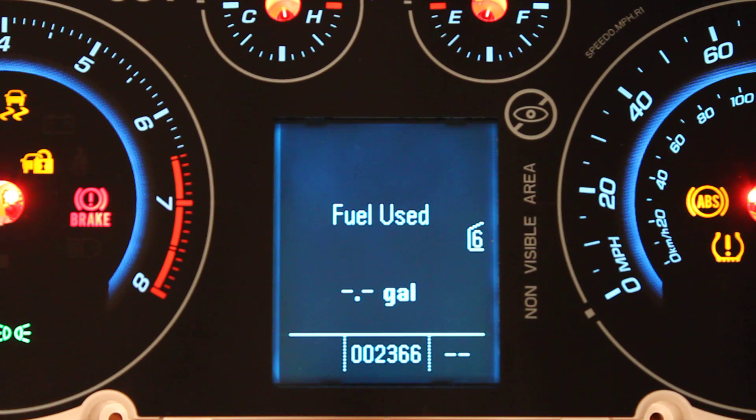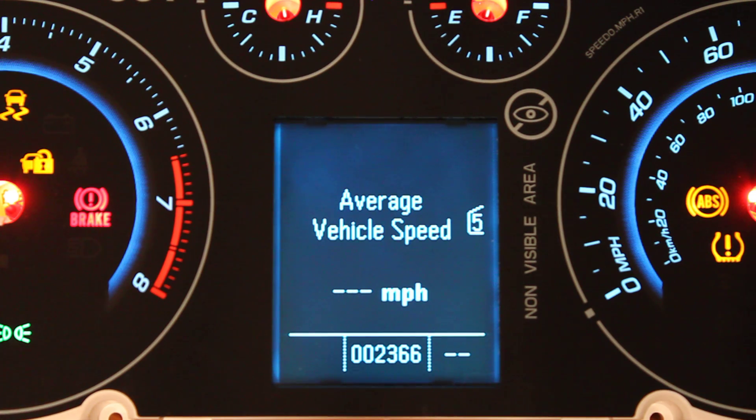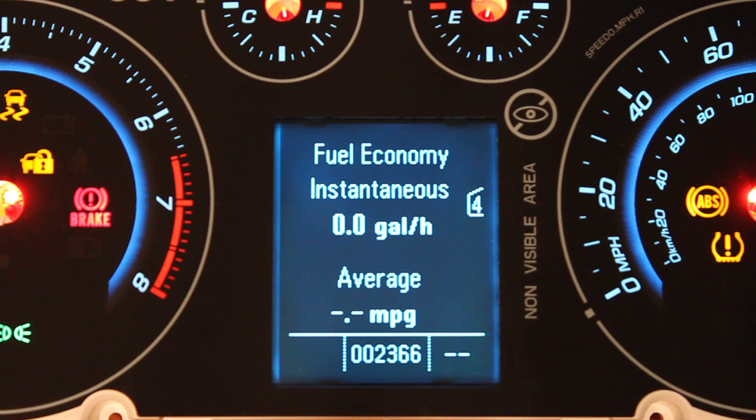New fuel use menu, as well as fuel economy instant and average combined with a gallons per hour below 10 miles an hour. It will switch to miles per gallon above that.